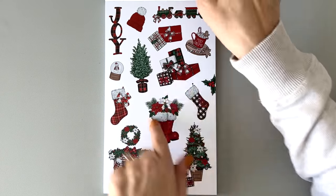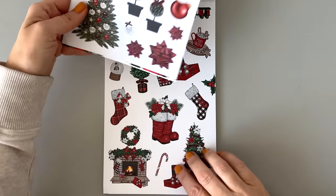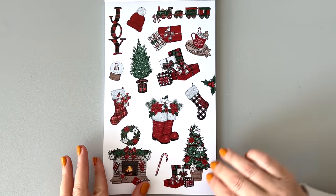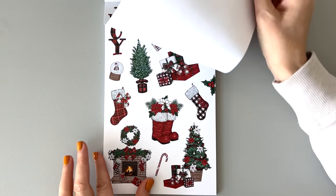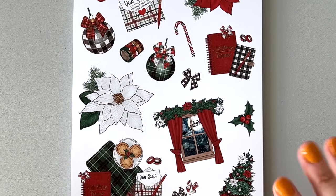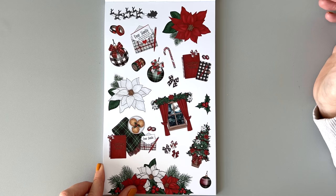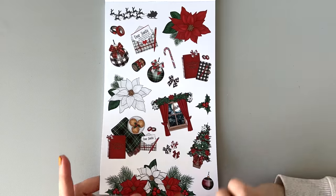I think this theme could go pretty well with the last one — you could do both of these together. Joy. You have some Santa boots there with flowers in them. I love the plaid — I love the ornaments with the little bit of plaid on them and the plaid planner and the plaid blanket. Definitely really cute. You have a window there with Santa — how cute is that?